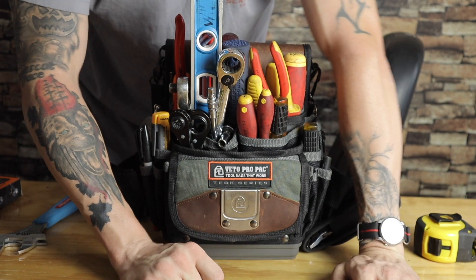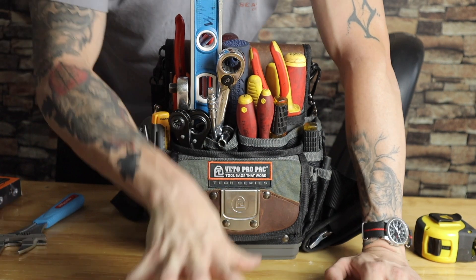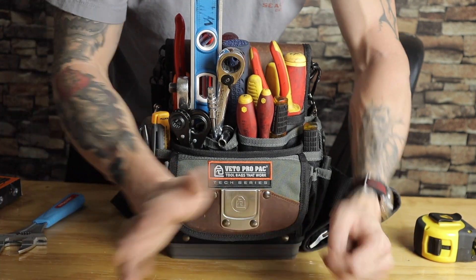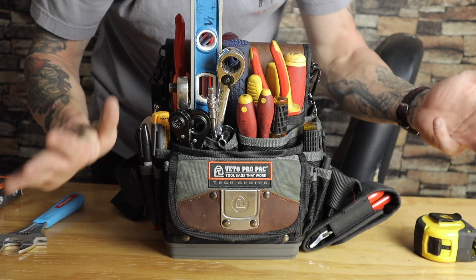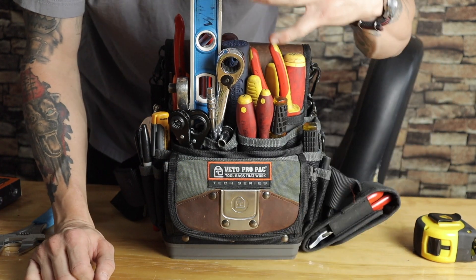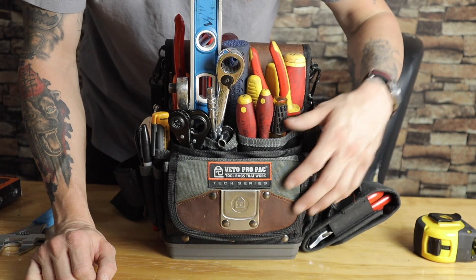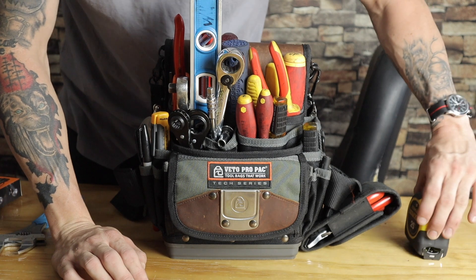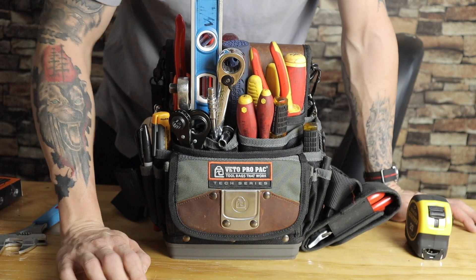If something breaks and you don't have the right tool for the job, you're not going to be there long. To be efficient, be a good mechanic — have the tools you need. When they ask 'do you have an allen?' I'm like, 'not only do I have the allen, I have the right allen.'